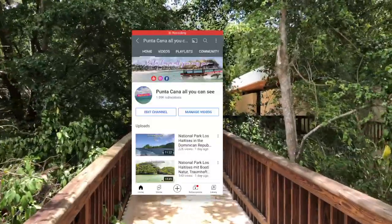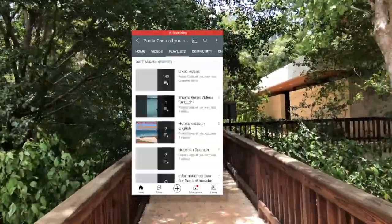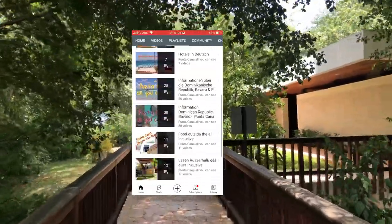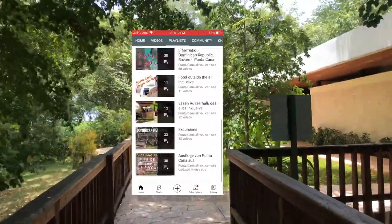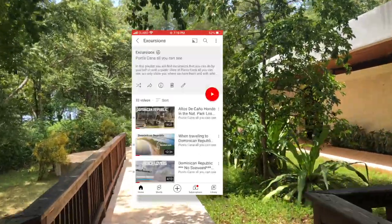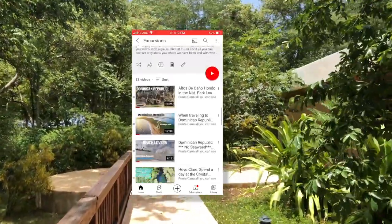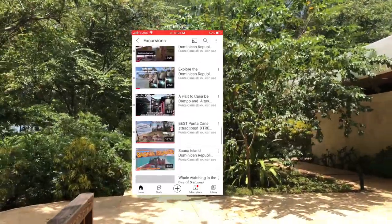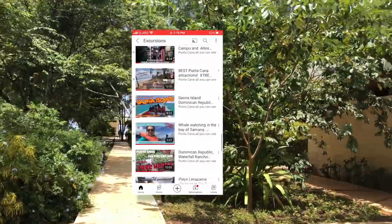If you like the video, don't forget to subscribe to the channel. I have a new video out every Friday with things that you can do here in and around Punta Cana. Check out the playlist — you'll find many things you can do by yourself or on organized tours. That's it for today, see you next Friday, bye bye!